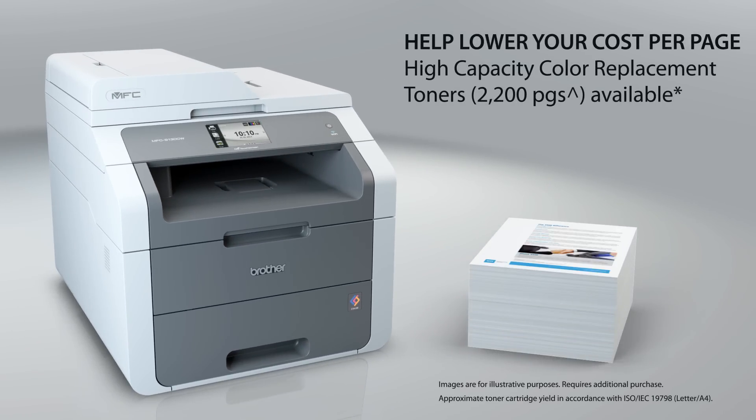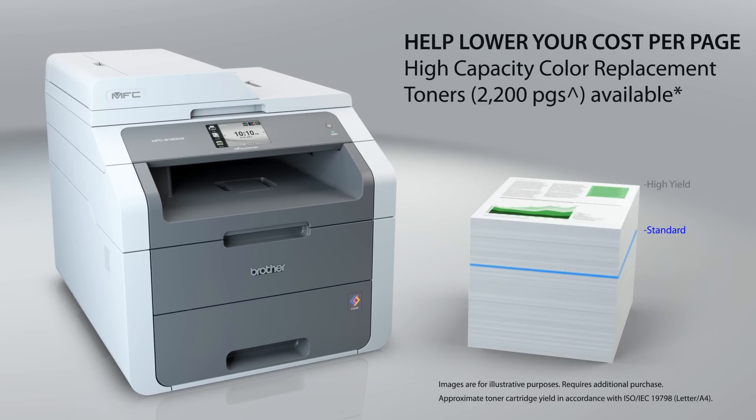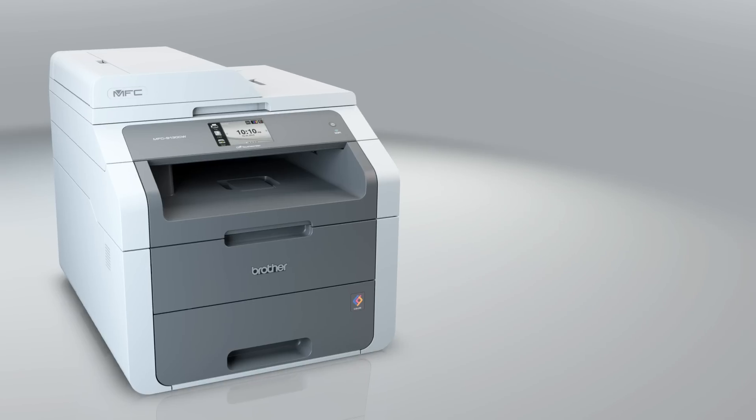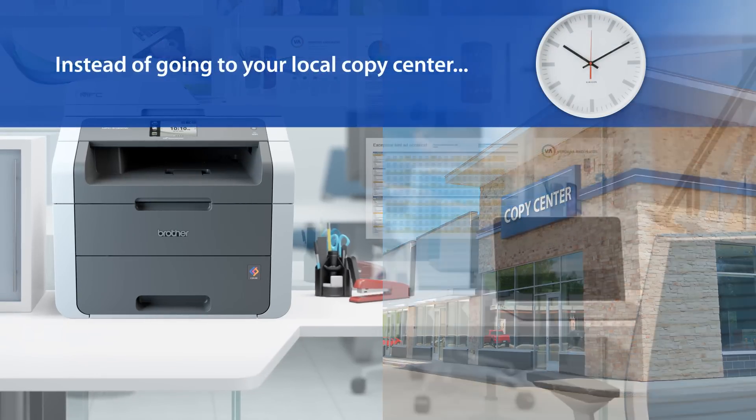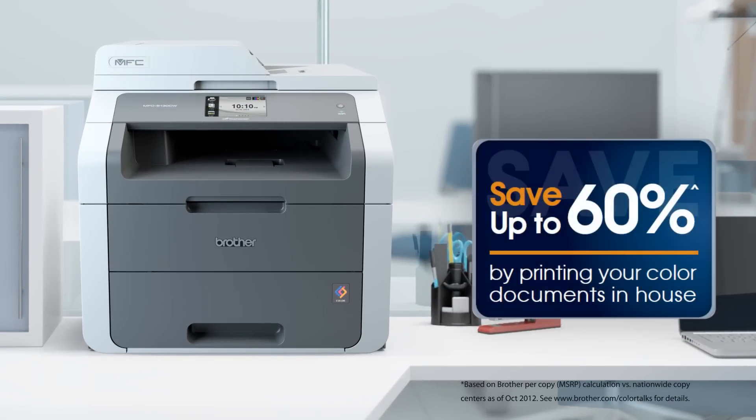Help lower your cost per page by using the high-capacity color replacement toners. Instead of going to your local copy center, print your own color documents and save up to 60% by printing your color documents in-house.